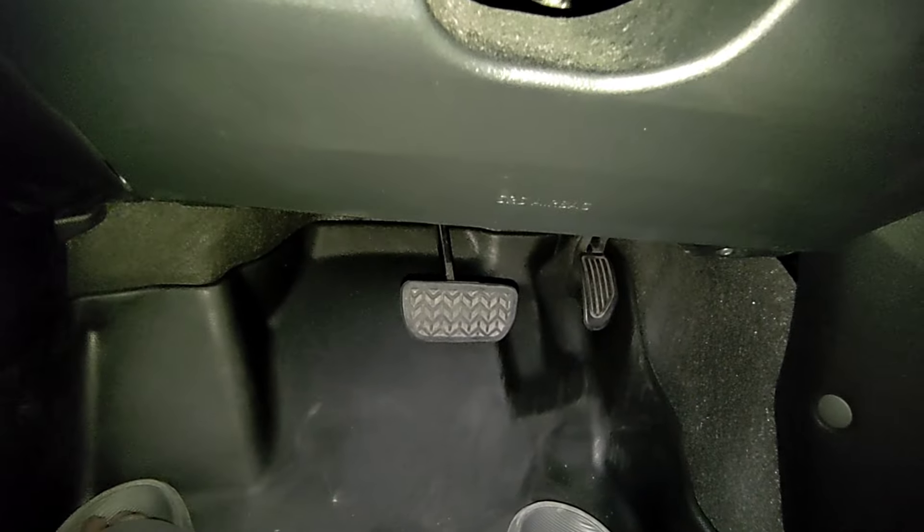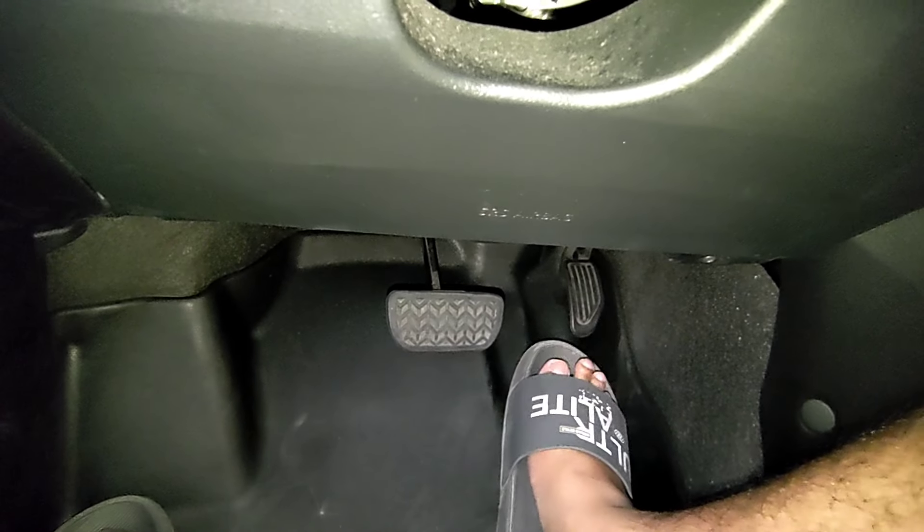Eto yun — dalawa lang po ang kanyang pedal dahil nga po CVT: ang brake at ang gas pedal.